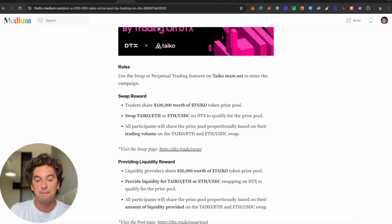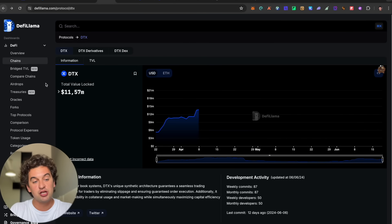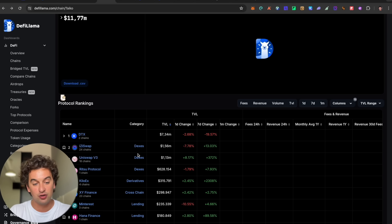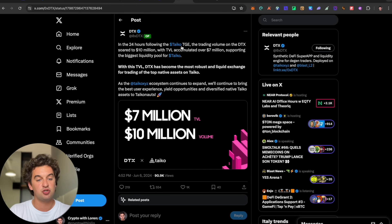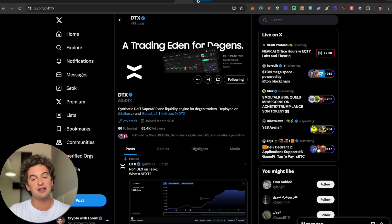I will be working on DTX because Taiko held very well. The protocols building on Taiko are really good, and DTX leads by a large margin with around 7.3 million in TVL and 7 million in trading volume. I'll leave the DTX Twitter link below — make sure to check them out.